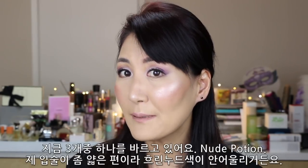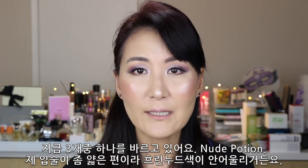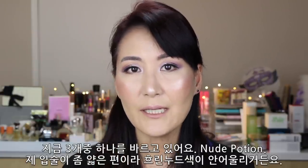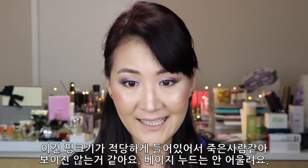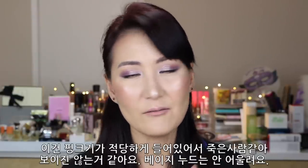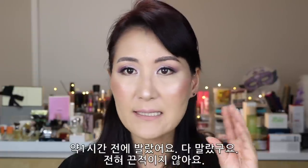I'm applying one of these matte liquid lipsticks called Nude Potion. I have relatively thin lips, so I don't really enjoy putting a nude lip color. But this has the right amount of pink in it so it doesn't make me look dead. If it's a beige nude, it doesn't work for me — but this is a pink nude. I applied it about an hour ago and it's all dry now. It doesn't have any stickiness at all. It's very comfortable, and I always appreciate matte liquid lipsticks that are comfortable on my lips for many hours.